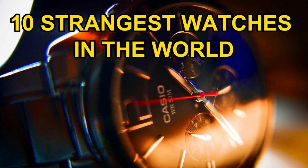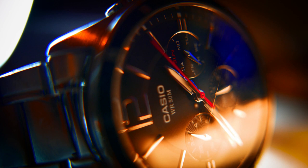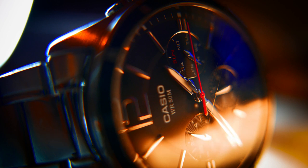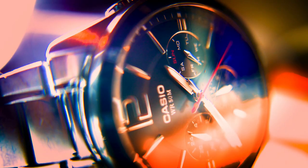10 strangest watches in the world. Many of the world's greatest watchmakers still confine themselves to recording 24 hours a day, every week, month, and time in different cities around the world. Even moon cycles and celestial movements are tracked by these creative watches.